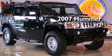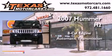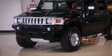This is a 2007 Hummer H2. It has an eight-cylinder engine, an automatic transmission, and four-wheel drive.